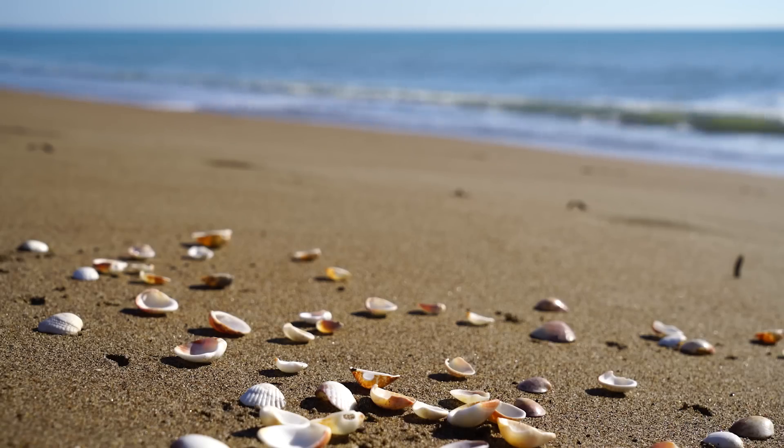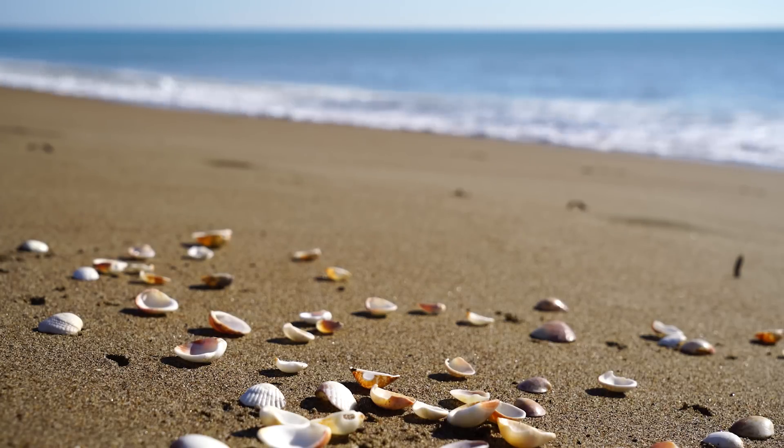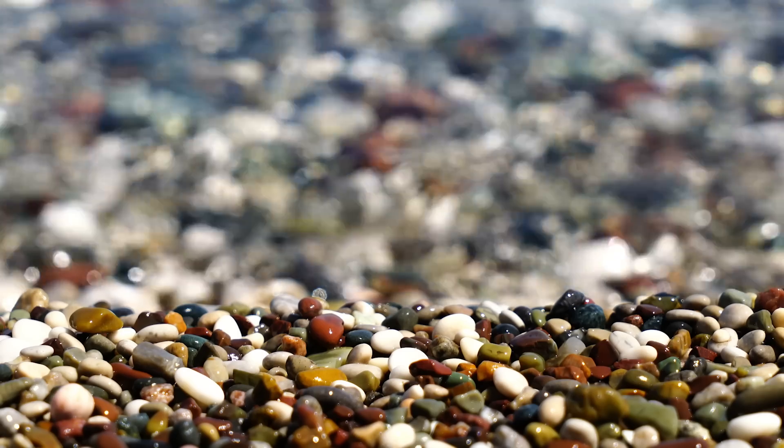The intense sunlight beats down on the shingle, and while Dungeness may never be considered a desert in the traditional sense, its combination of low rainfall, fast-draining shingle, sparse vegetation, strong drying winds, and minimal soil makes it feel like an arid region.